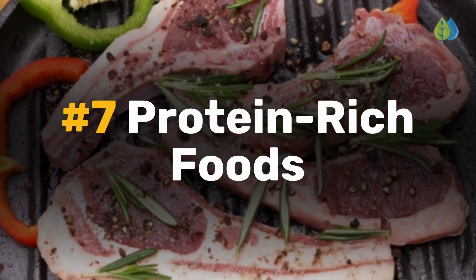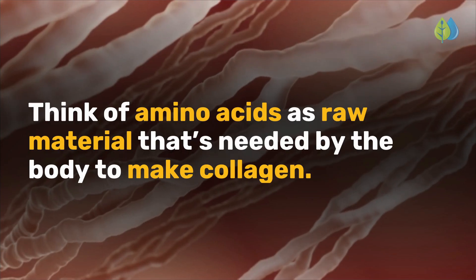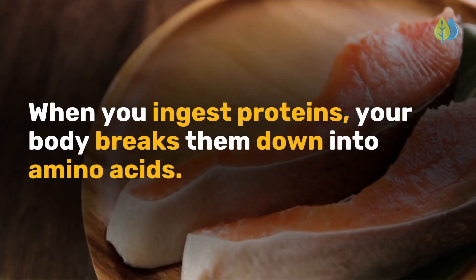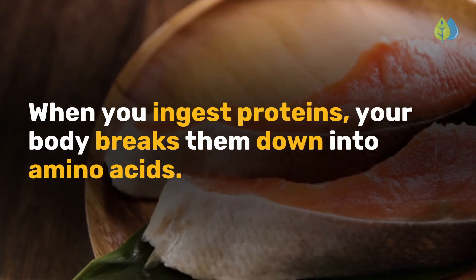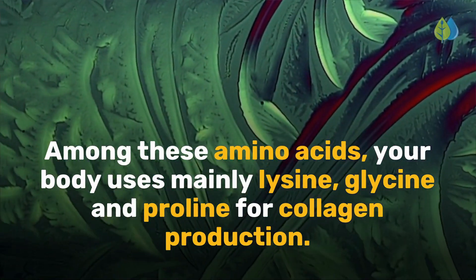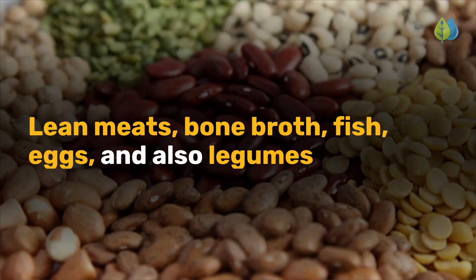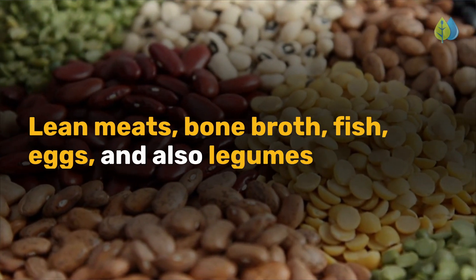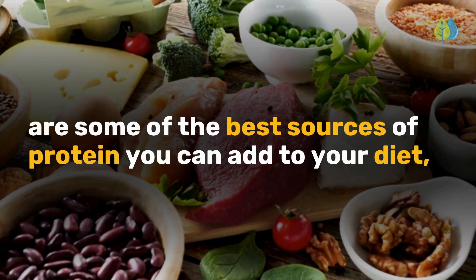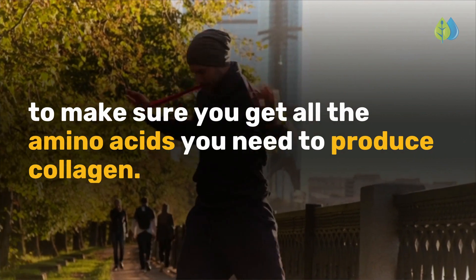Let's start with number 7: protein-rich foods. Think of amino acids as raw material that's needed by the body to make collagen. When you ingest proteins, your body breaks them down into amino acids. Among these, your body uses mainly lysine, glycine, and proline for collagen production. Lean meats, bone broth, fish, eggs, and legumes are some of the best sources of protein you can add to your diet to make sure you get all the amino acids you need to produce collagen.